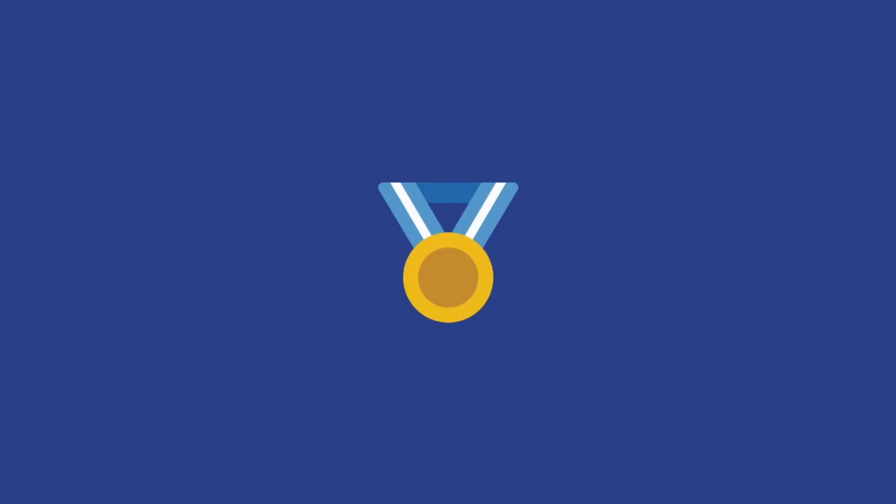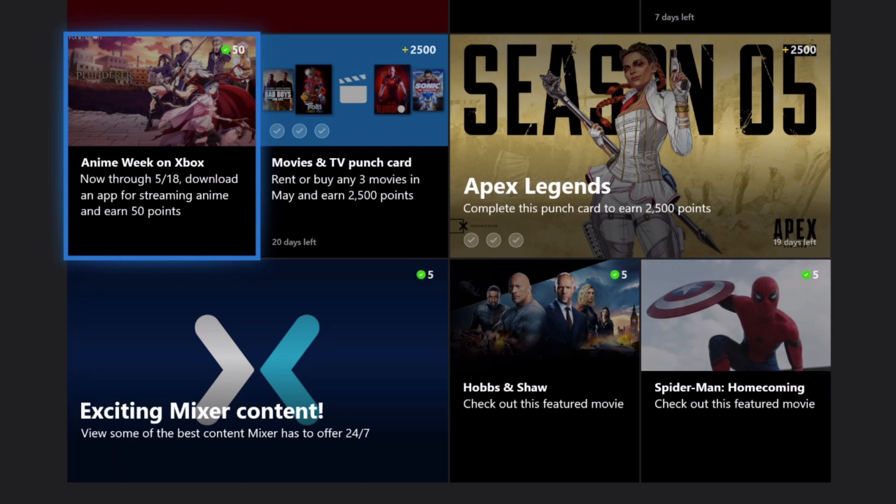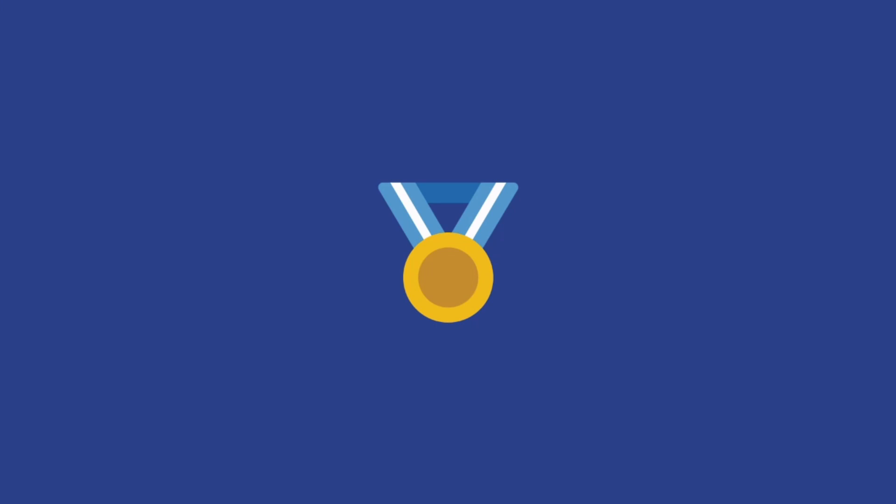So after you do that, you'll just hop back over to the Microsoft Rewards app and you'll see that that punch card is complete. That one was good through the 18th, so you can grab those 50 points during that time. I hope that was helpful, everybody.